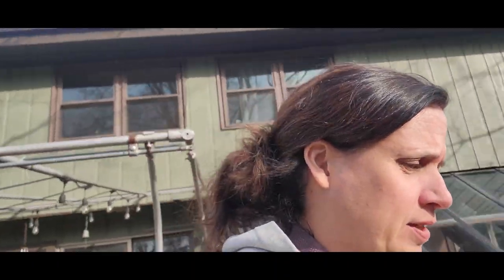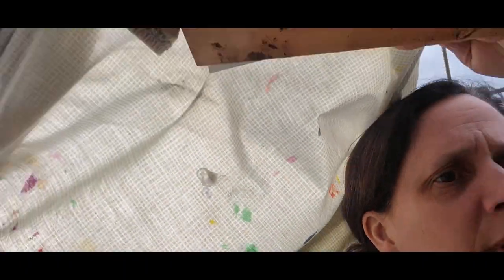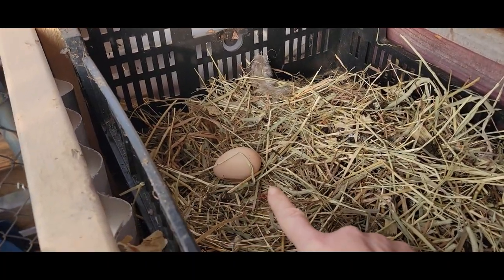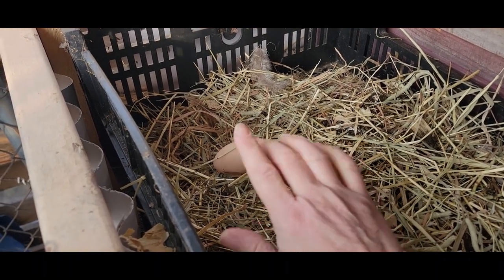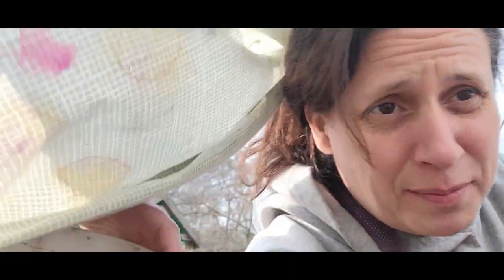Hubby went out to check on the chickens and fill water and told me to come out with the camera. Should we look in the nesting box? There we go — February 5th, first egg of 2023! Is that the only one you found? All right, we're back in eggs.